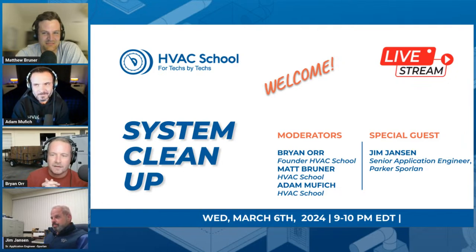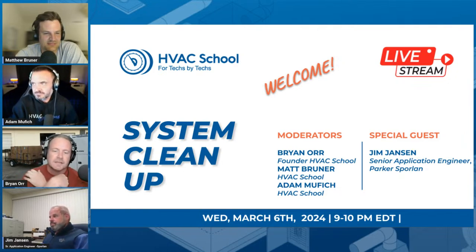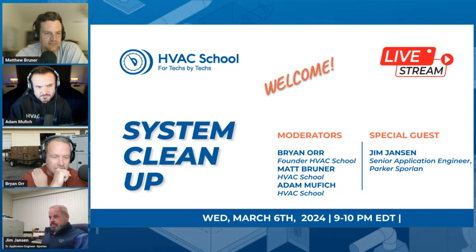Today we're going to talk about one of my favorite all-time topics, which is system cleanup — specifically system contamination after compressor burnout and that kind of stuff. We have our esteemed guest, Mr. Jim Jansen. Jim is with Sporlan. I want to give you a couple seconds to introduce yourself. What do you do day in and day out over at Sporlan?